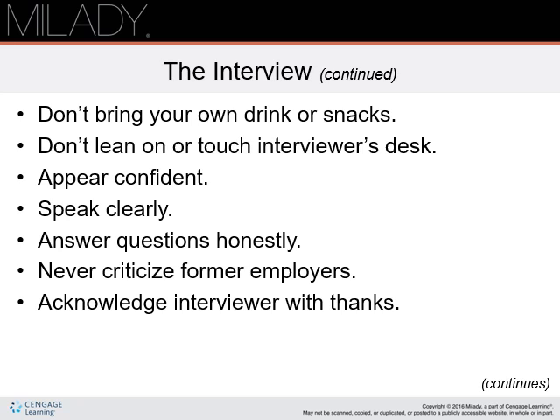Never lean on or touch the interviewer's desk. Some people do not like their personal space broached without invitation. Try to project a positive first impression by appearing as confident and relaxed as you can be. Speak clearly — the interviewer must be able to hear and understand you. Answer questions honestly. Think about the question and answer carefully. Do not speak before you are ready, and not for more than two minutes at a time. Never criticize former employers.